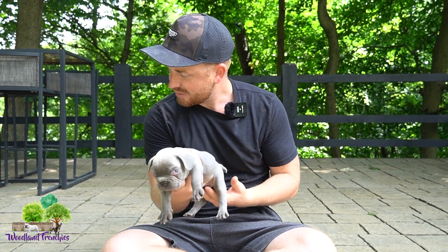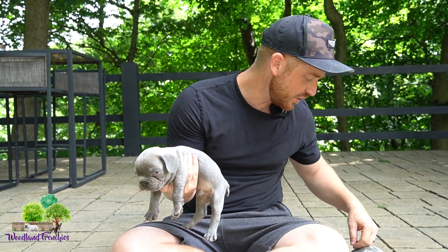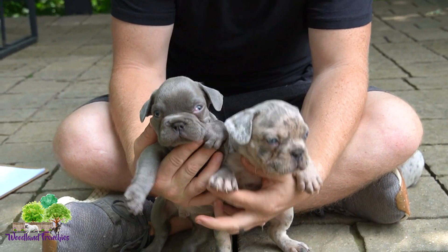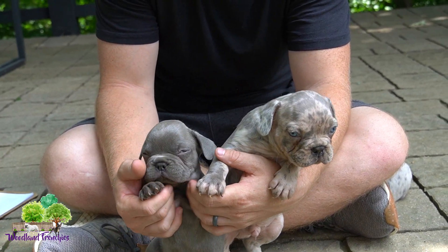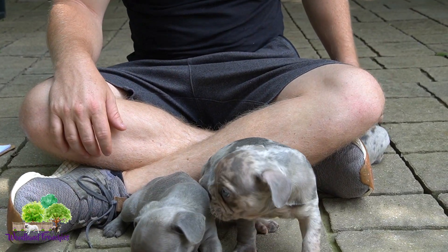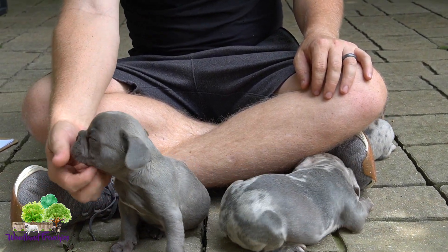This is Ranger. He's a blue brindle. Him and Rocky, for some reason, aren't filling out quite yet — especially Ranger — but he'll come along. Just takes some time sometimes with Frenchies, but he'll be fine. He's actually really rambunctious, loves to walk around and go exploring. He's just a sweetheart.